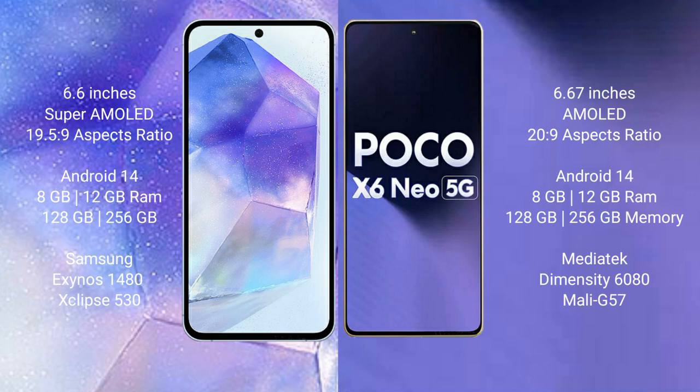The Samsung Galaxy A55 runs on the Android 14 operating system, while the Xiaomi Poco X6 new runs on Android 13. The Samsung Galaxy A55 comes with 8GB or 12GB RAM and 128GB or 256GB internal storage, powered by the Samsung Exynos 1480 processor and GPU Xclipse 530.